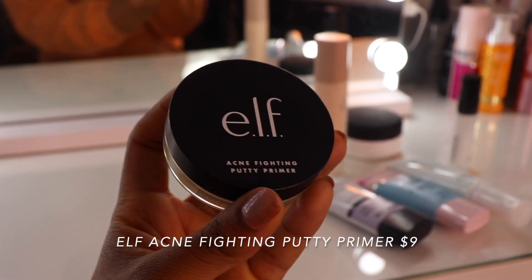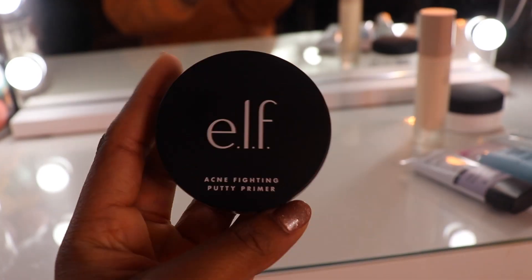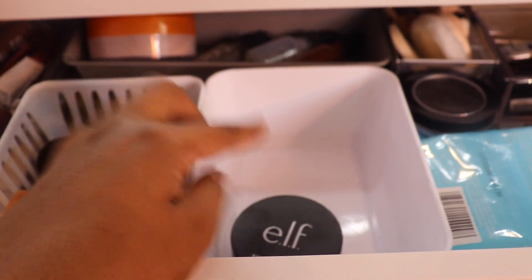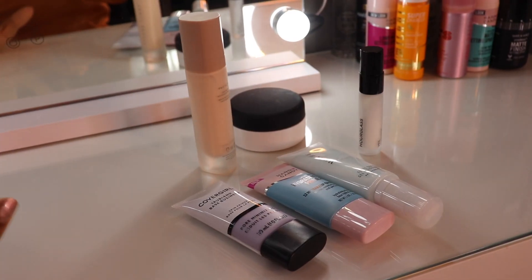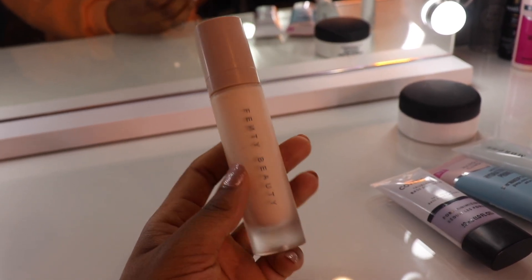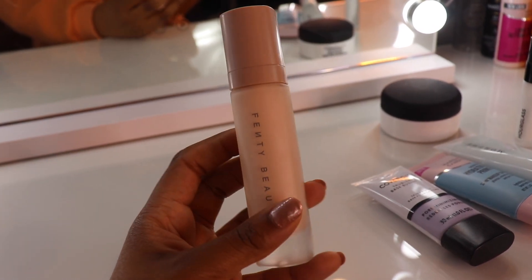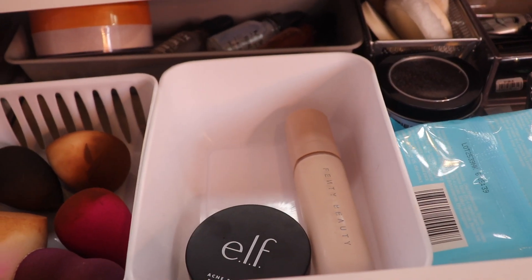Starting in the primer drawers. First is the ELF Acne Fighting Putty Primer — the green one. I've only gotten to try this once in a full face of first impressions. I'm such a big fan of the putty primers. I tried the Tatcha one last month because these are supposed to be a dupe for those, and honestly I literally see no difference between the putty primers and the Tatcha one, so I went ahead and got rid of that one. Next is the Fenty Beauty Pro Filter Instant Retouch Primer — such a unique formula, like half lotion, half gel. Considering it is high end, I do try to be a little bit of a harsher critic with my higher end products because I have a lot of drugstore primers that I really love.